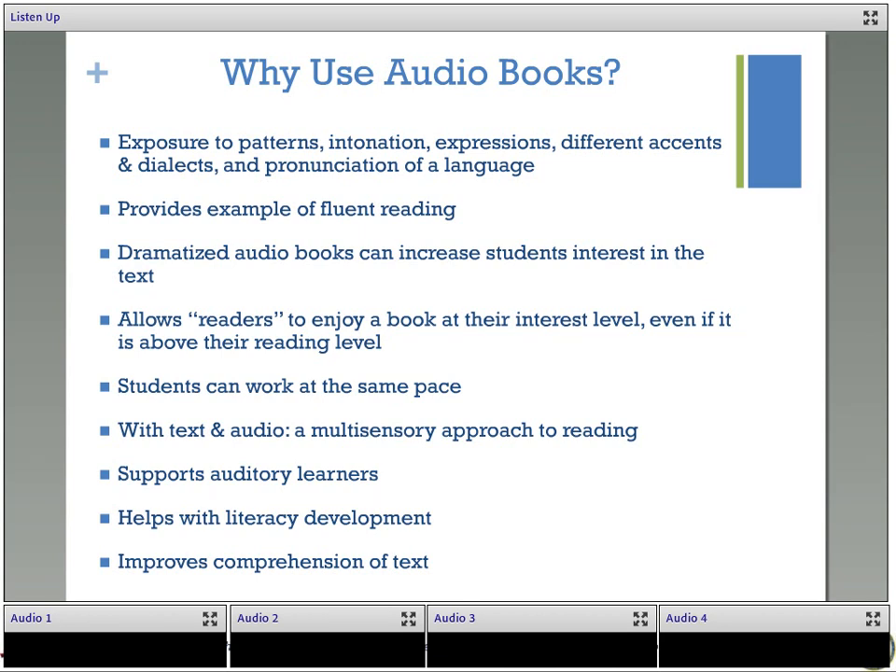Before we move on, are there any other reasons you can think of to use audiobooks that we may have missed? As one of our participants says, it's just a fun change of pace. If you haven't tried it before, it's going to be fun and new because students haven't been exposed to it yet. It changes things up — you get to listen to different accents and just do something different in class.